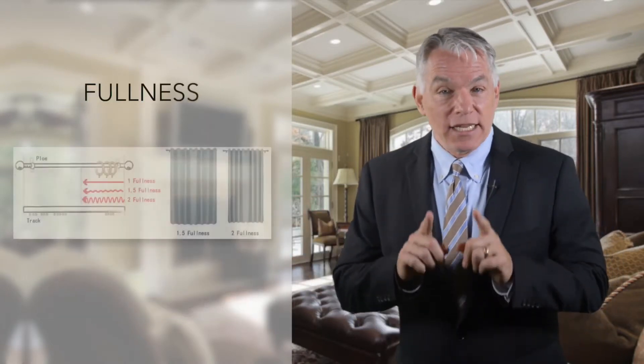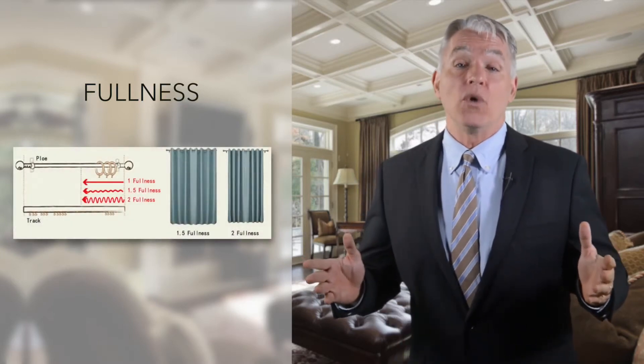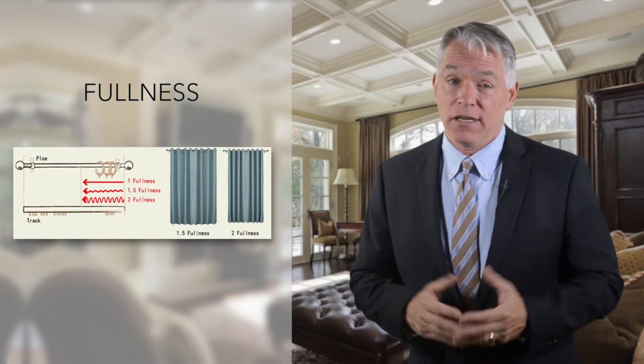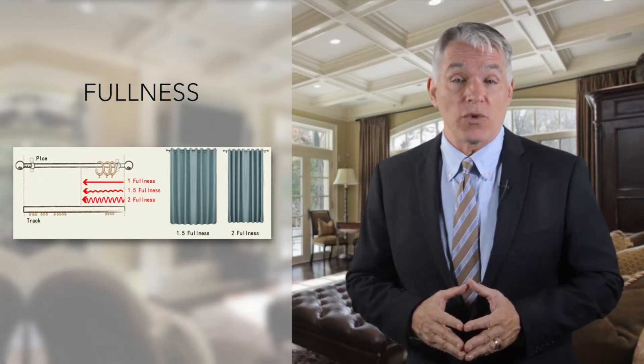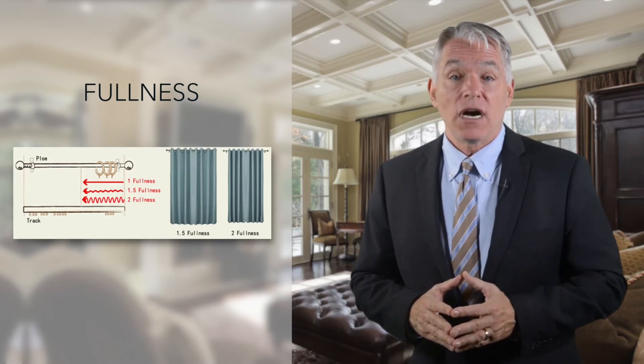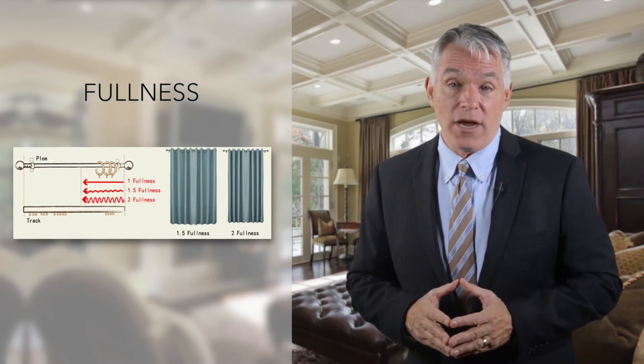Chad Made lets you decide the curtain width. Please measure carefully the fullness that you want your curtains to be hung. We recommend different fullness ratios depending on different heading types. Curtains are sold per panel, not per pair.